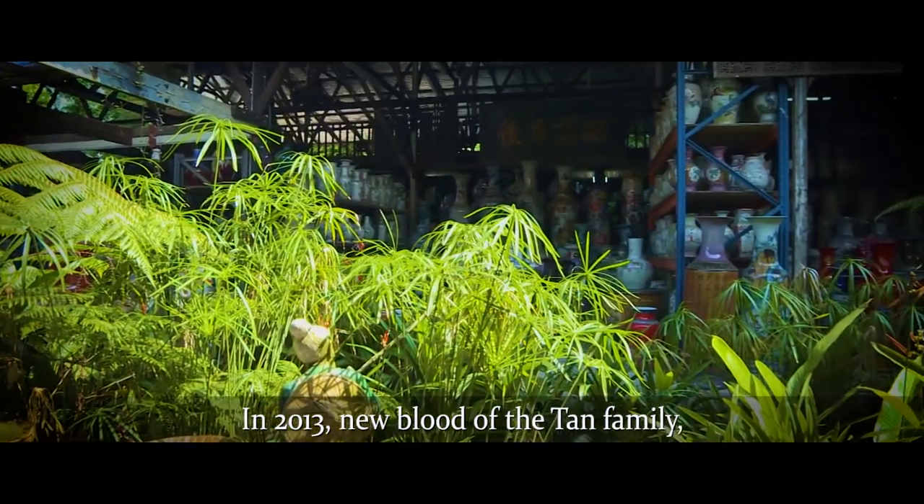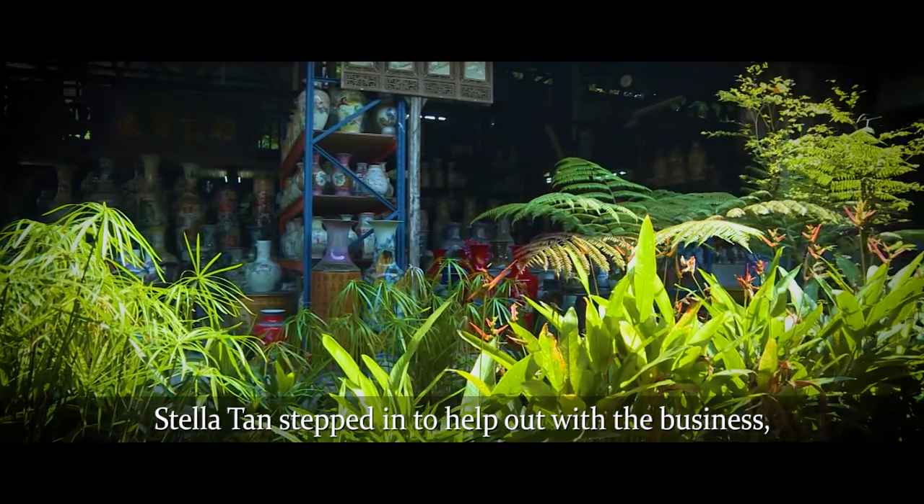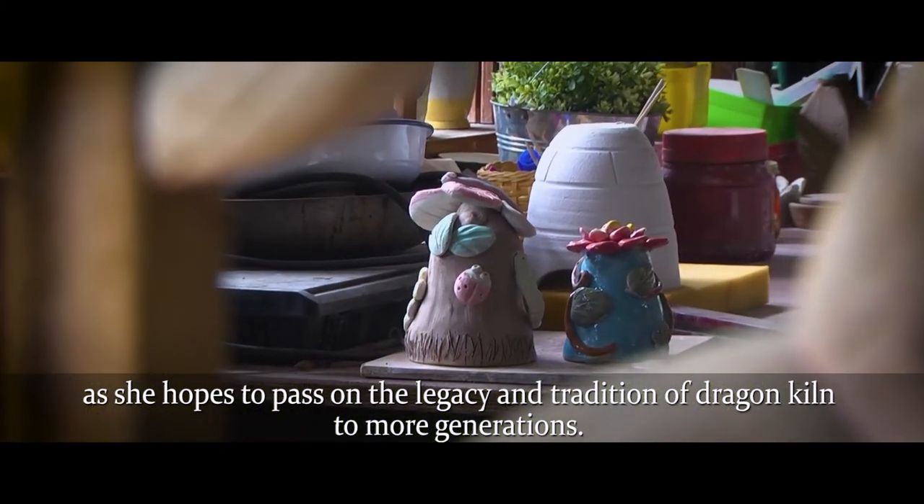In 2013, new blood of the Tan family, Stella Tan, stepped in to help out with the business. She hopes to pass on the legacy and tradition of the Dragon Kiln to more generations.